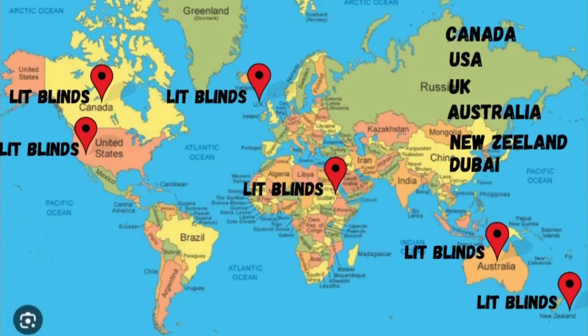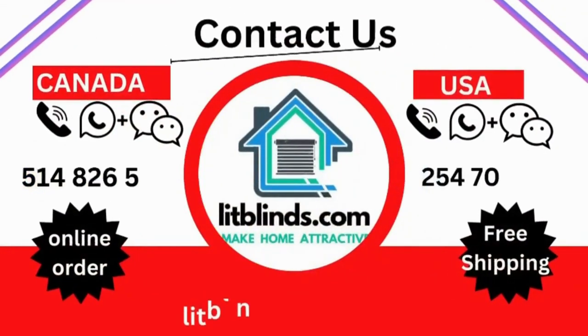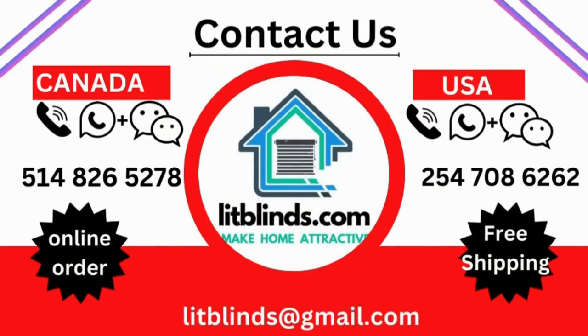Contact us — Canada: 514-826-5278, USA: 254-708-6262. Or email us at islipblinds@gmail.com.